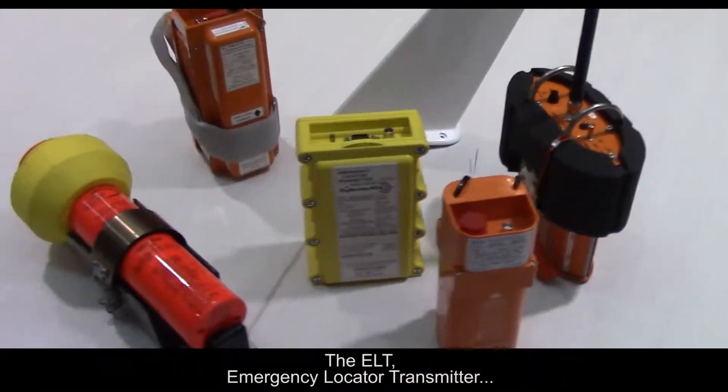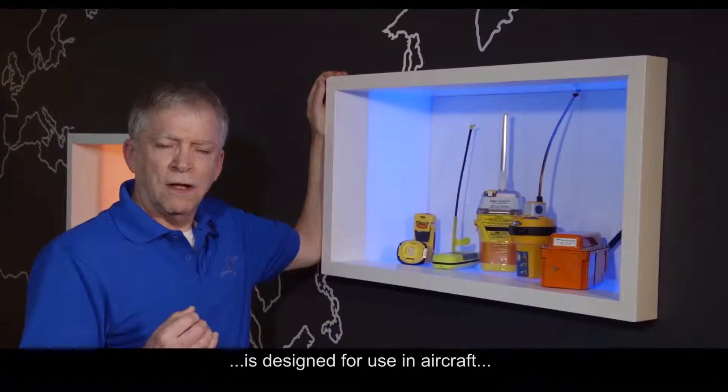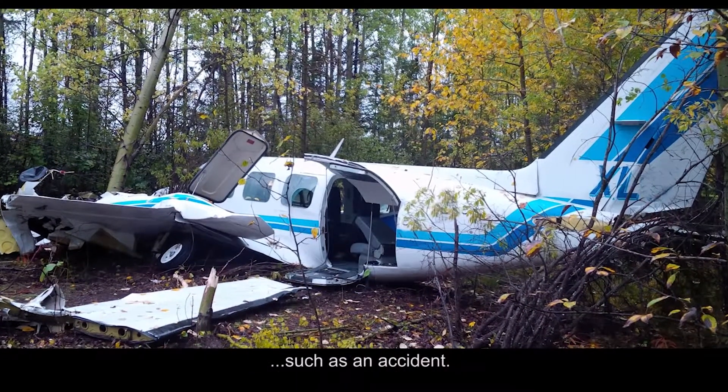The ELT — Emergency Locator Transmitter — is designed for use in aircraft, and it's activated by a shock to the aircraft, such as in an accident.